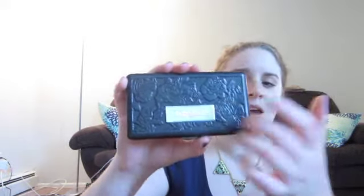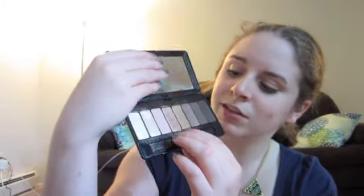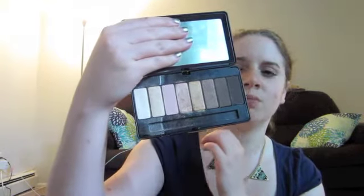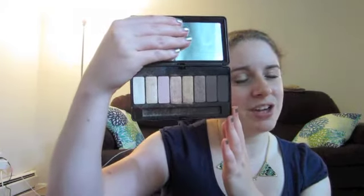My last makeup product is kind of a rediscovery in my makeup collection. I've had this palette for a while and I just recently started using it again — this is my Kat Von D Saint palette. It's a cool metal case and I am just in love with it. These two shades right here are really great all-over-the-lid colors. The eyeshadows are very easy to work with, very smooth and buttery, and they don't crease on me. The only thing is that because they're shimmery, the palette gets a bit messy, but I really love it and it's a really good investment.